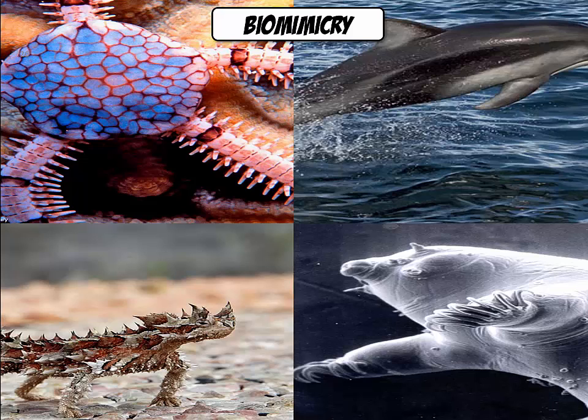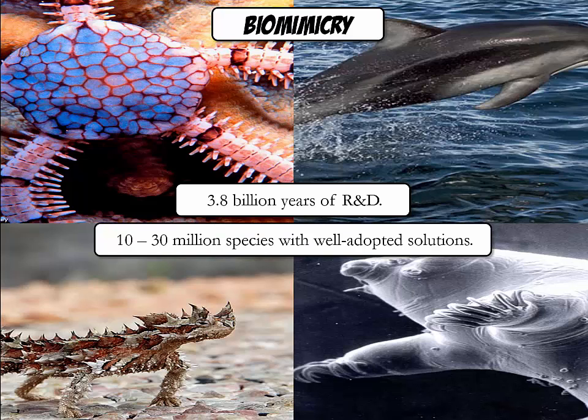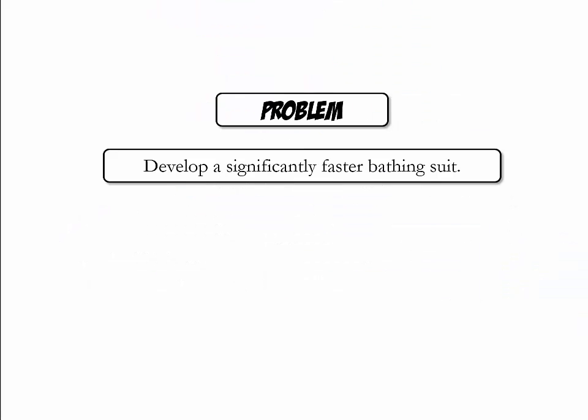Similar to finding analogies in existing products, one could look at nature. Nature represents 3.8 billion years of R&D, with 10 to 30 million species with very well-adapted solutions to the problems they face. Imagine you have been tasked with developing a significantly faster bathing suit — where in nature do you think you could find potential solutions? Please pause the video to write down a list of natural solutions that might inspire you.